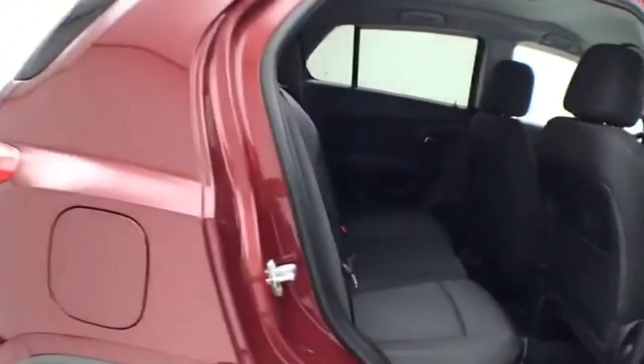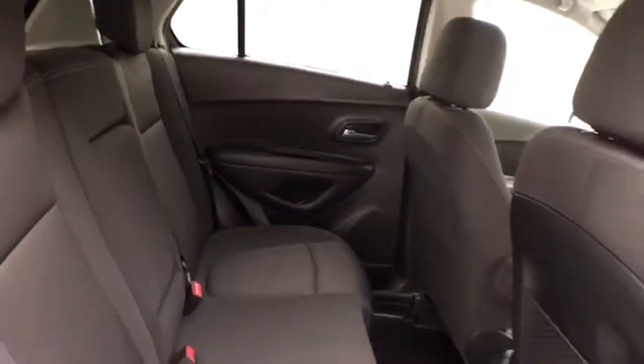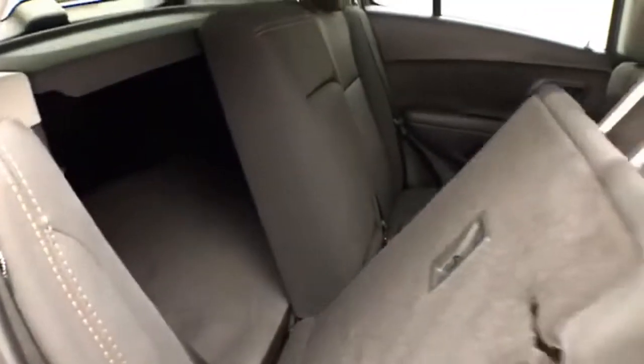Very safe vehicle — five star front and side government crash rating, seats five with a cloth interior. The split seat back folds down to accommodate longer cargo items.